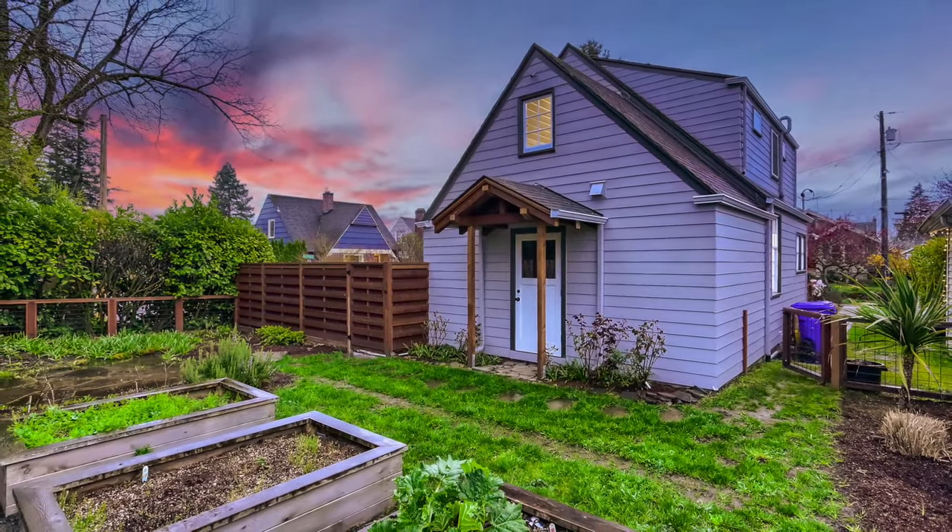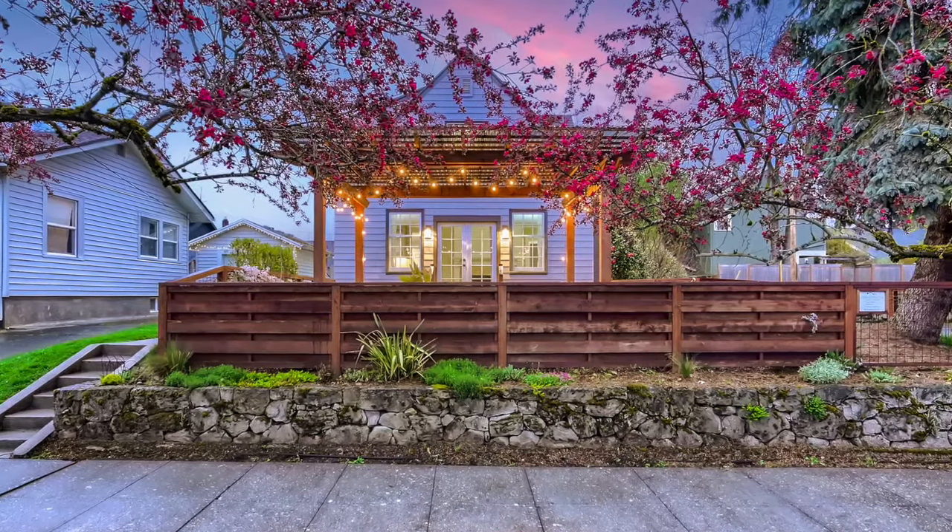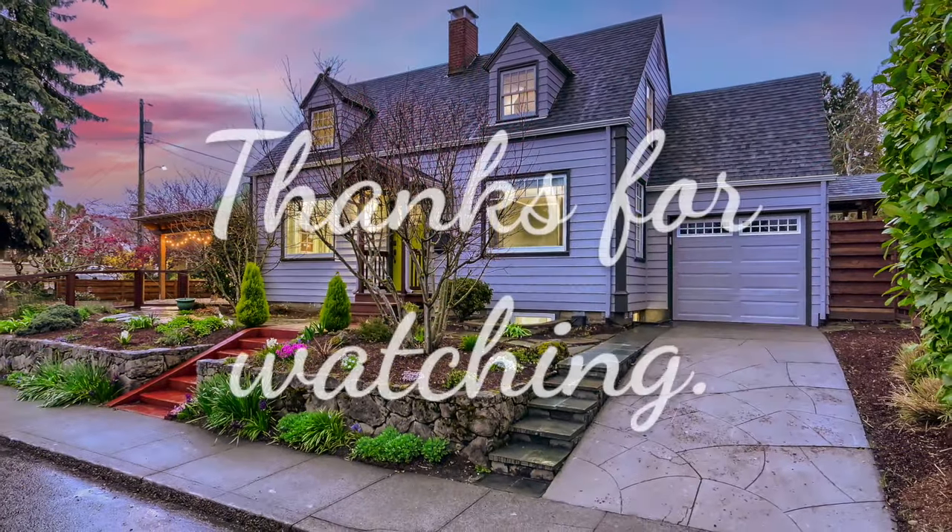With all this home has to offer, it won't last long — so schedule your private showing today or check online for open house dates and times.